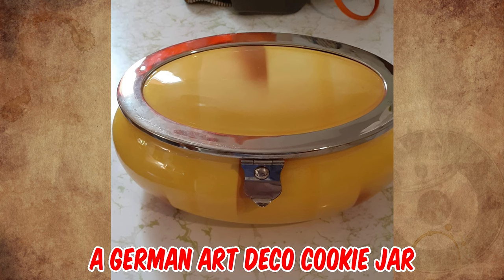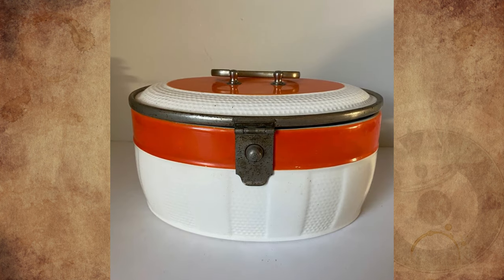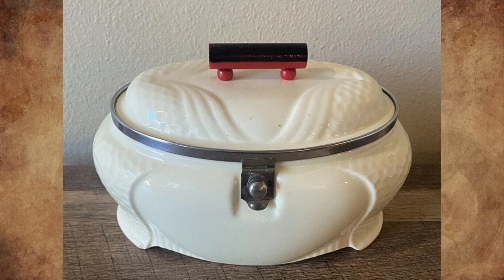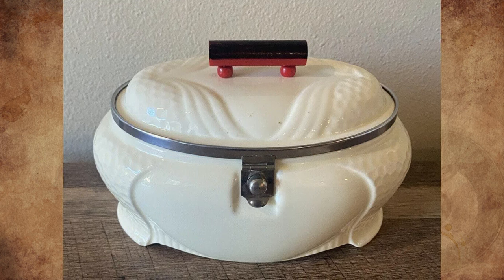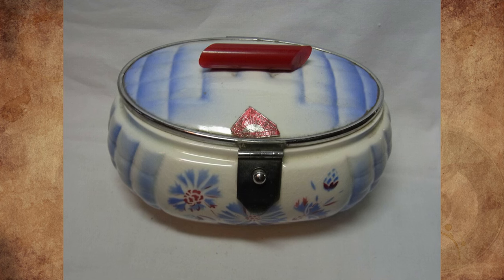It's a German Art Deco cookie jar from circa 1930. While used to store actual cookies or biscuits, they are sometimes employed to store other edible items like candy or dog treats, or non-edible items like currency in the manner of a piggy bank.